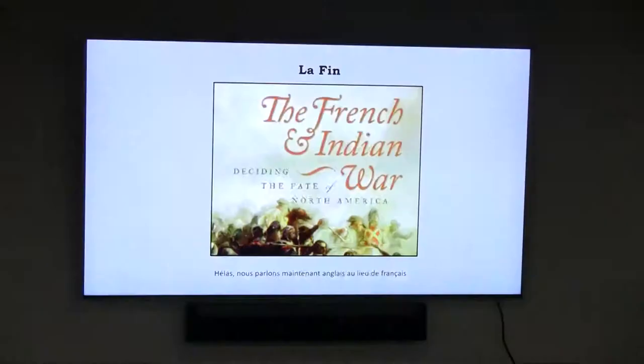And so that is truly the end of the French presence on this side of the Atlantic. La fin — the end. And as the closing slide says: 'Alas, we now always speak English instead of French.'